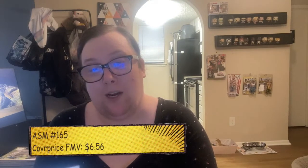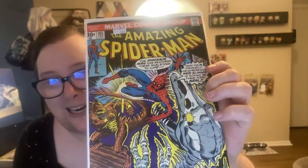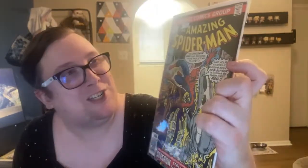Next: ASM 165 — they have a $6.00 value on this. We have a Stegron issue: 'The Dinosaur Man has restored the skeletons to life.' A Stegron issue is always going to make me happy.